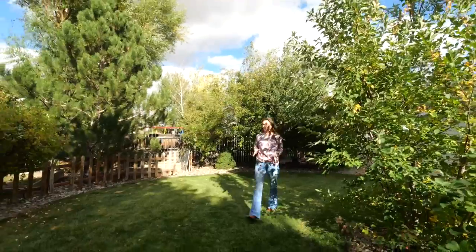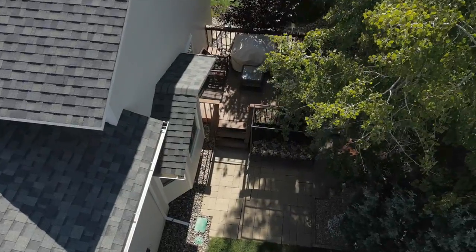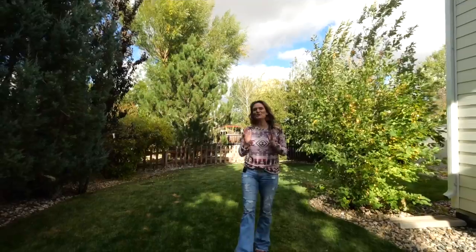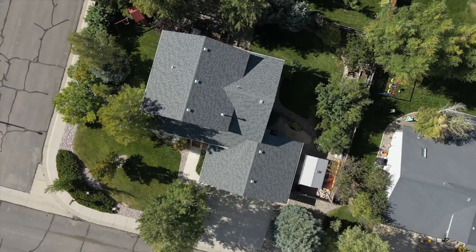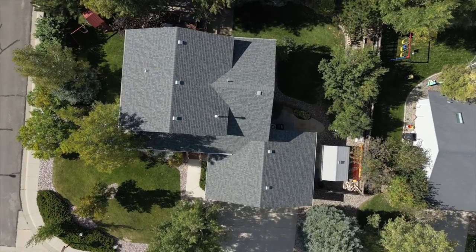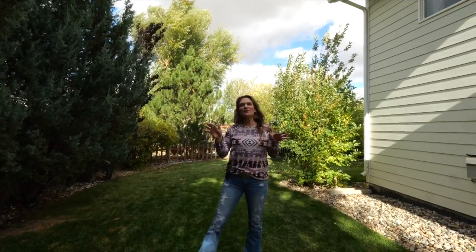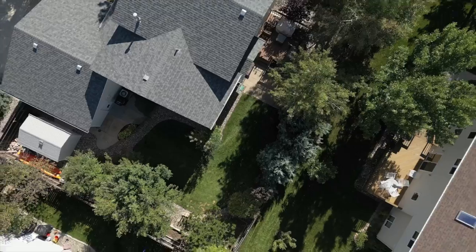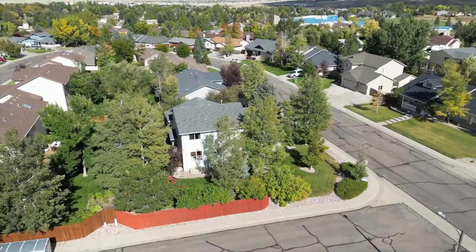You saw all of the pride of ownership on the inside — let me tell you, it extends to the outside as well. These sellers care so much about their home that they even have a drawing of the entire sprinkler system showing where each and every sprinkler head is, including in the trees. You can tell that these trees are well-watered because of how big they are. There are mature trees, bushes, and awesome grass throughout this entire corner lot.